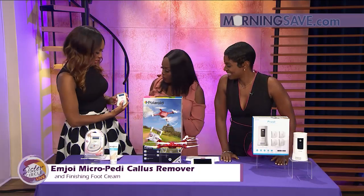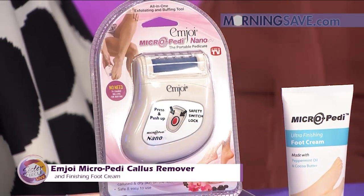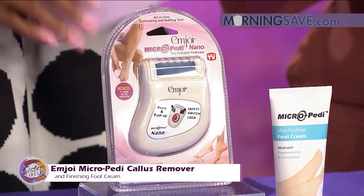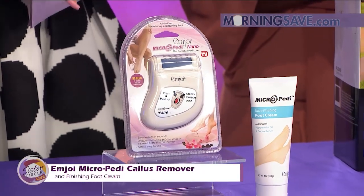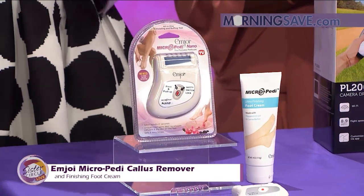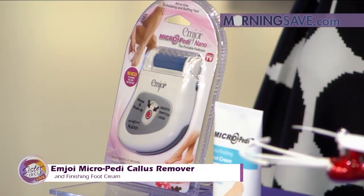Check this out — you can actually turn it on here. Oh, wow. Can't you just imagine that? It's almost like an electric cheese grater, but for your feet. If you wear heels, you really need it. I love this set because it includes both the Micro Pedi Nano and Ultra Finishing Foot Cream. You can gently and effectively bulk away those calluses and the dead skin — that dry skin we try to get rid of — and it all happens within seconds.